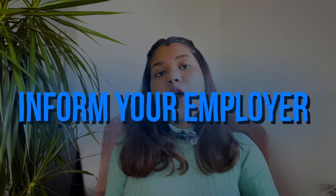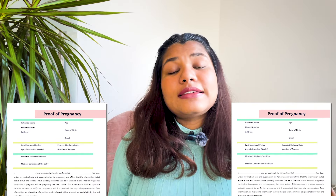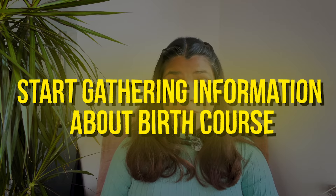This is also a good time to inform your employer about your pregnancy. If you didn't inform them during the first trimester, you should definitely do it in the second trimester. Once you submit your pregnancy certificate from your gynecologist to your employer, your maternity protection act will begin. After that, another very important task to do in the second trimester is to start gathering information about birth preparation courses.